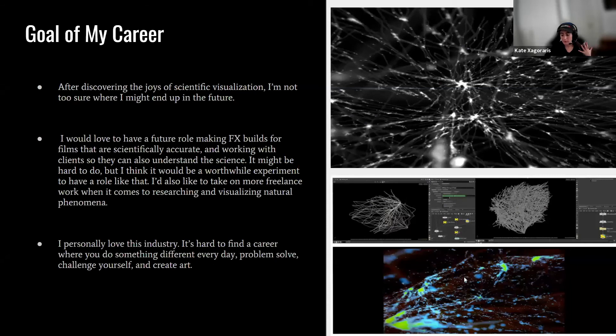As for the goal of my career, I'm not really sure where I want to end up. I love scientific visualization but I also love film, so I'm in a great middle zone right now. I'd love to have a role making effects builds for films that are scientifically accurate and working with clients who want to understand science. I'd also like to take on more freelance work researching and visualizing natural phenomena. Personally, I love this industry — it's so hard to find a career where you do something new every day and are forced to problem-solve, challenge yourself, and create art.